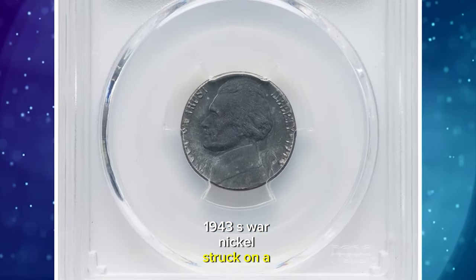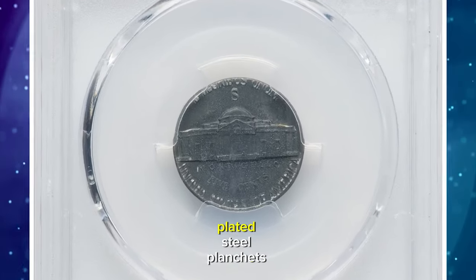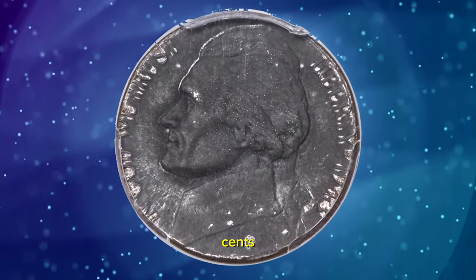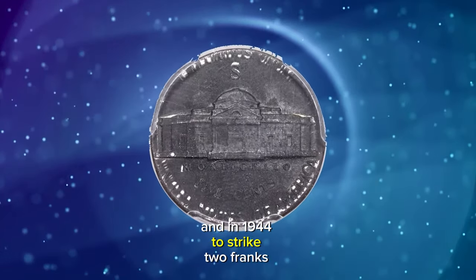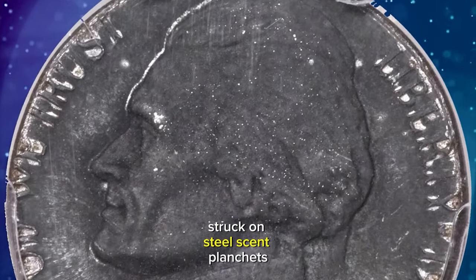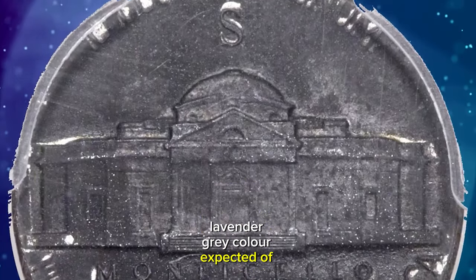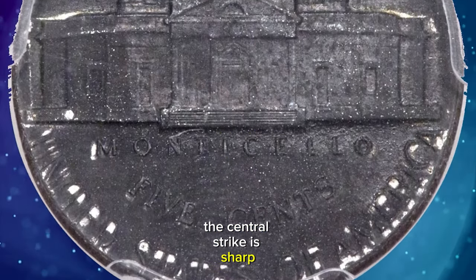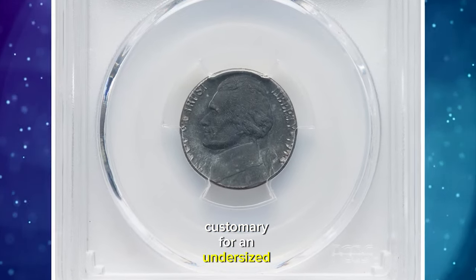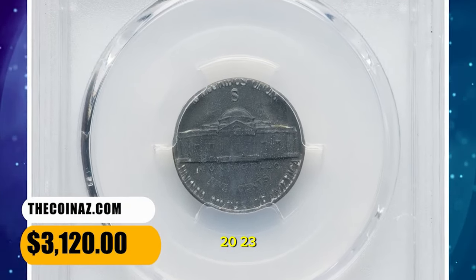1943 S war nickel struck on a steel cent planchet, graded as AU55 by PCGS. Zinc-plated steel planchets were in use for only two years at the U.S. Mint — in 1943 to strike cents, and in 1944 to strike two francs for Belgium — thus a two-year window existed for a Jefferson nickel struck on steel cent planchets. The present off-metal mint error displays the deep lavender-gray color expected of a steel planchet. The central strike is sharp, while the peripheral legends are partial and exhibit spreading toward the rim, customary for an undersized flan. It ended up selling for $3,120 on December 18, 2023.